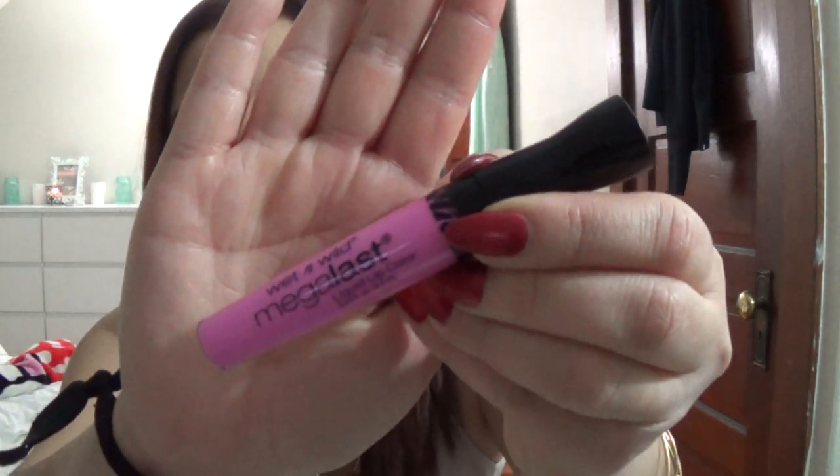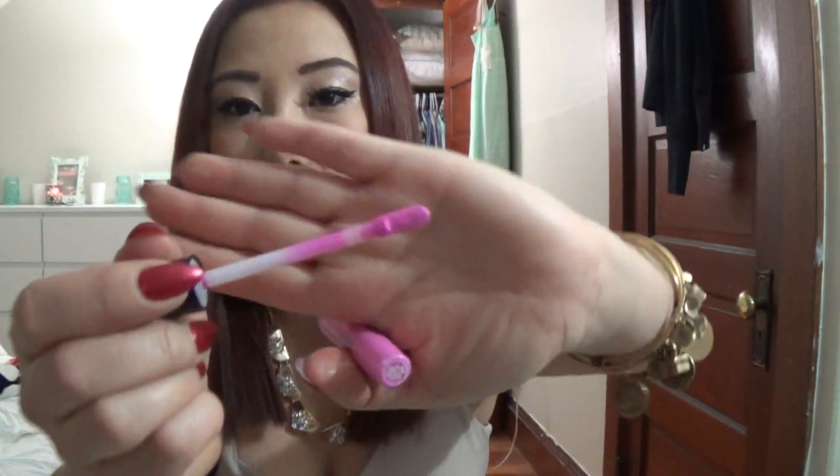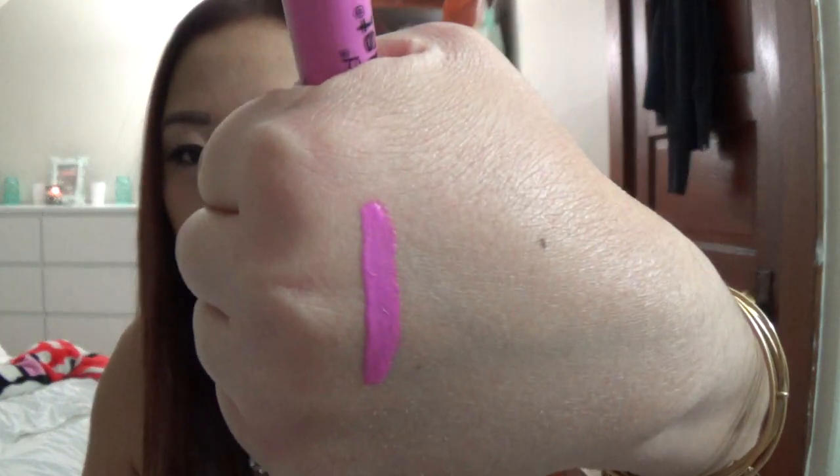I also picked up a Wet n' Wild Mega Last liquid lip color in the shade Click on my Hyper Pink. It's just a really pretty blue-toned bright pink. It has a doe-foot applicator — look how beautiful that is. I will let you guys know how this works out. I don't think I've ever tried any of the liquid lip colors from Wet n' Wild, but I do really like the lipsticks.